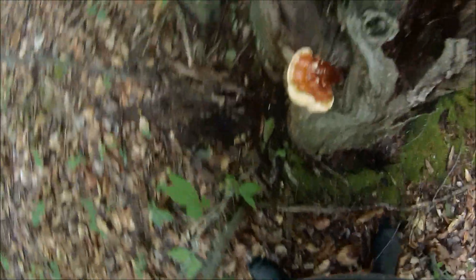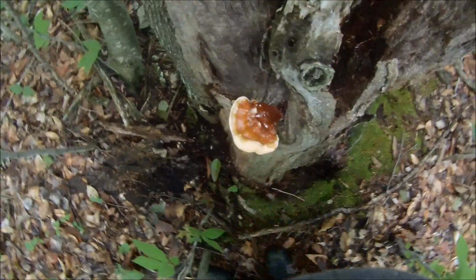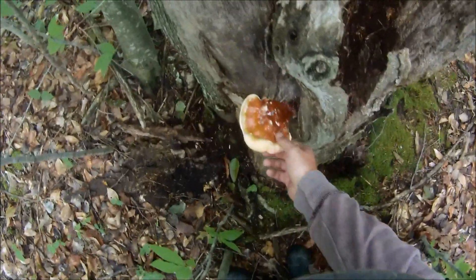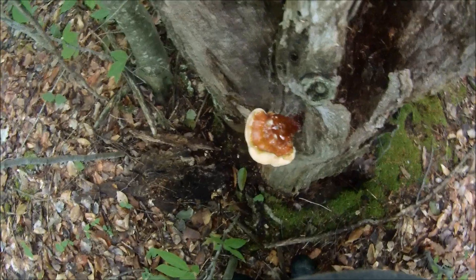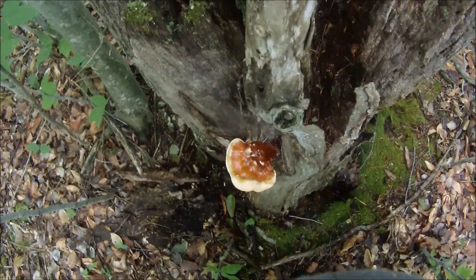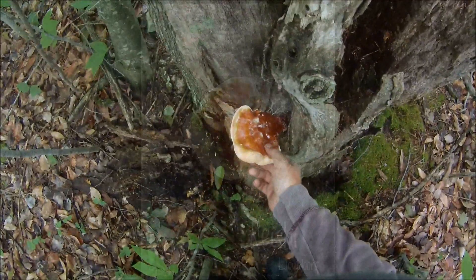I'm not going to pick this one because I don't have a use for it right now, but this right here is a reishi mushroom. It's actually supposed to be a good medicinal mushroom — you can dry it out and make teas out of it. I haven't tried it yet, but from what I've been told, it's good for the immune system and all kinds of other things. It's spelled R-E-I-S-H-I. Look it up. That's a neat mushroom.